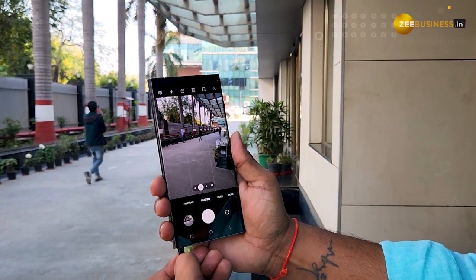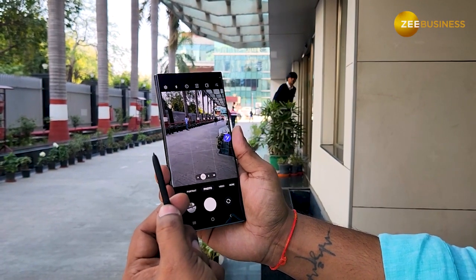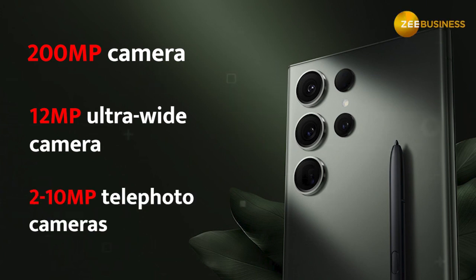When we talk about camera, this is one of the most important USPs of the Samsung Galaxy S23. It comes with a 200MP primary camera, accompanied by a 12MP ultrawide camera and two 10MP telephoto cameras.